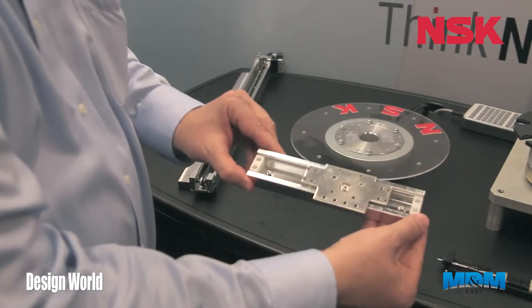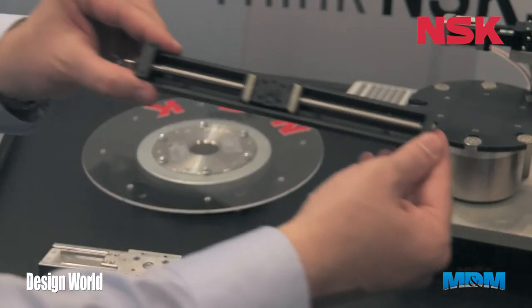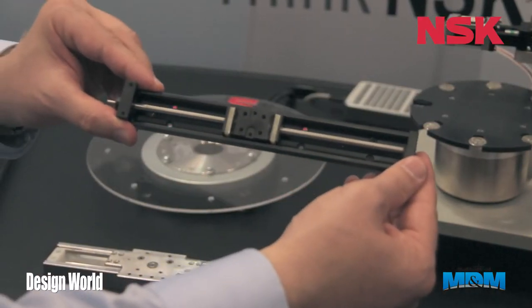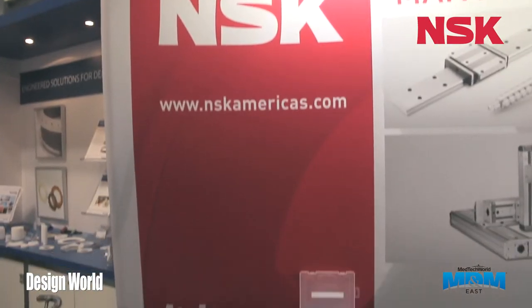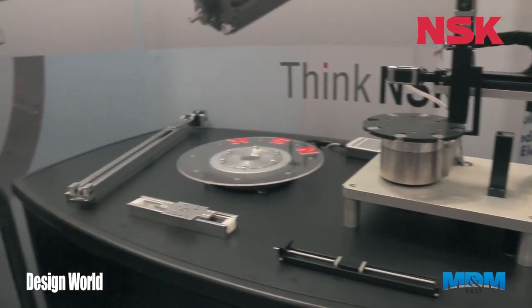Here is a full ride just as a component, and then lastly here we have another mono carrier which is ideal for the medical industry. So again, we have components and we also have multi-axis systems and integration capabilities.